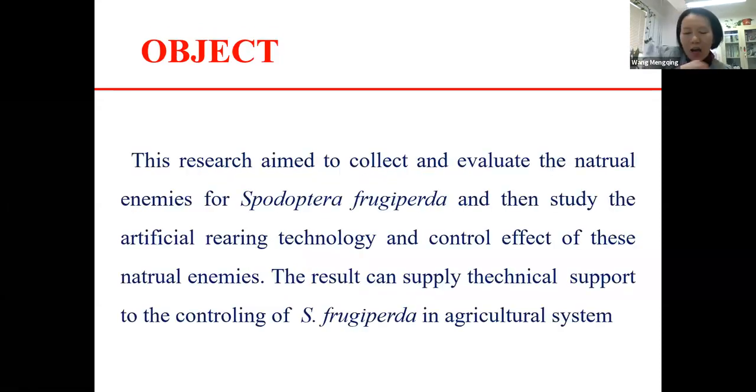Our research aims to collect and evaluate natural enemy insects, study artificial rearing technology, and assess the control effect of these natural enemy insects in both protected fields and open fields.